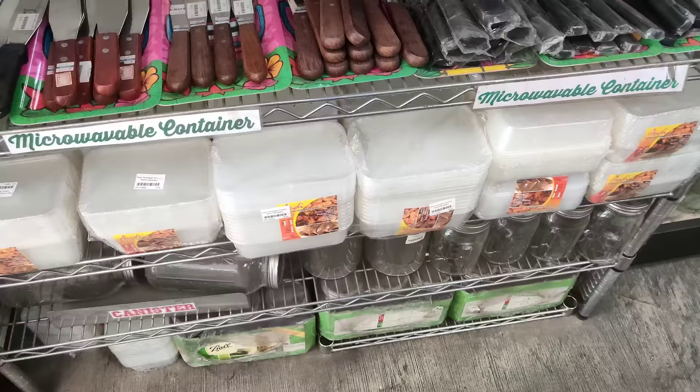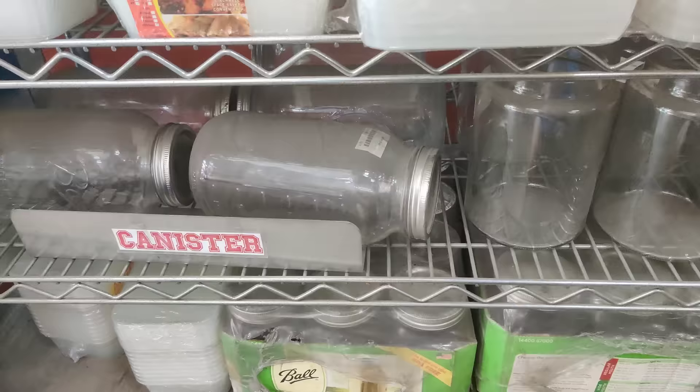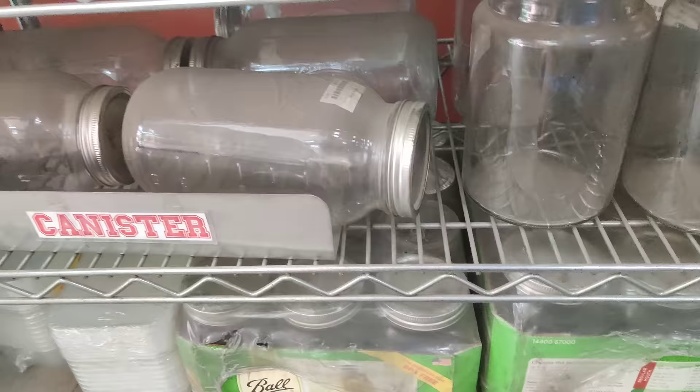For microwavable container naman nila — ito 70 pesos, 65 pesos. May 750 ml, 10 pieces na per pack. So, ito naman is 60 pesos. For canister — 110 pesos yung ganito.